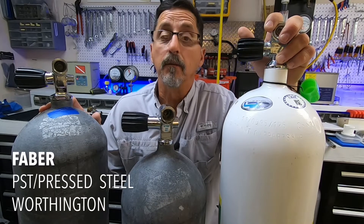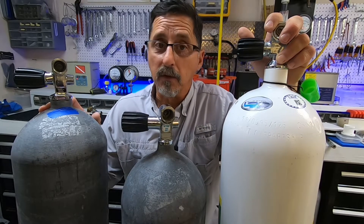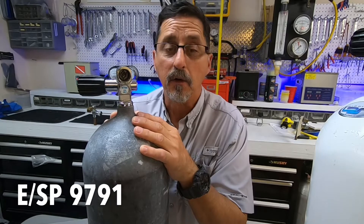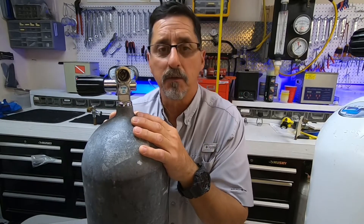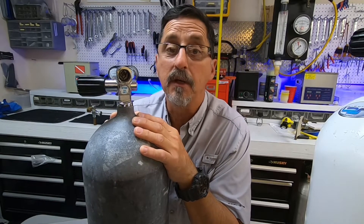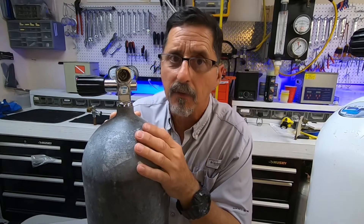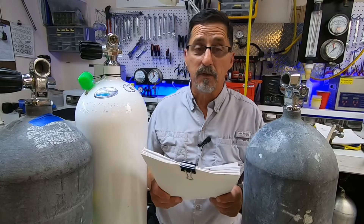Which brand tanks have special permits? Faber, PST, and Worthington. Worthington's SP number is SP-14157. PST, also known as Press Steel, has special permit number SP-9791 — and in the early years it was E-9791. Faber's special permit number is SP-13488.